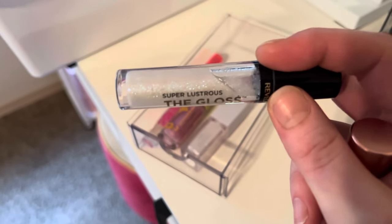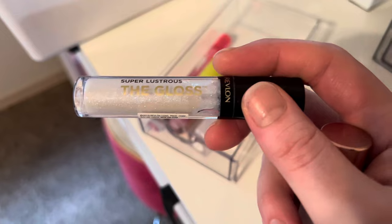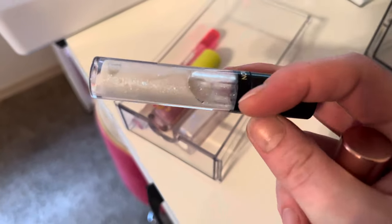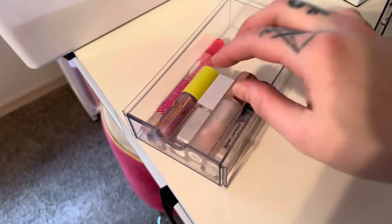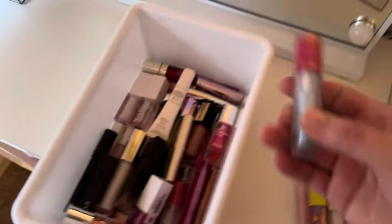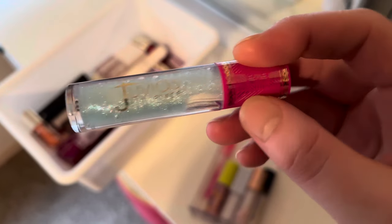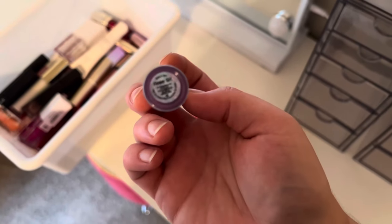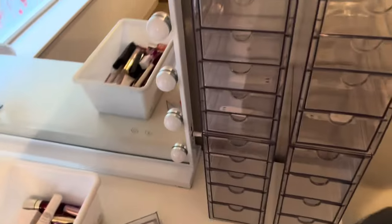This Revlon one is my all-time favorite lip gloss — it gives a really pretty blue shimmer. I love Forget the Filler too. Another amazing one is this Juvia's Place one — it's called Flower Girl I think. I'm not going to put all my lip products in here, just the ones I use a lot.